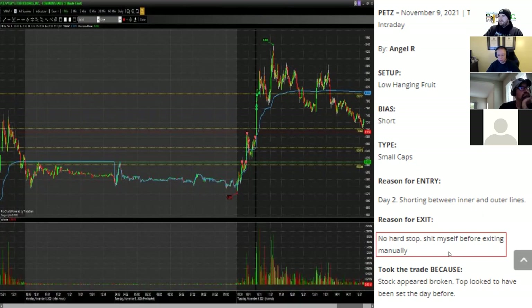No hard stop — shit myself before exiting manually. Thanks for pointing that out, Joe. You need hard stops in — this is a problem. There are so many weekend mentoring charts that have good entries, but when they're wrong they don't have a hard stop in. There are like five charts today where it would have been good if they had just stopped out where they were risking, but instead they keep fighting and fighting. The stock appeared broken, but then we start doing millions of volume, start getting above VWAP, start moving — and then people don't have a plan to stop out.